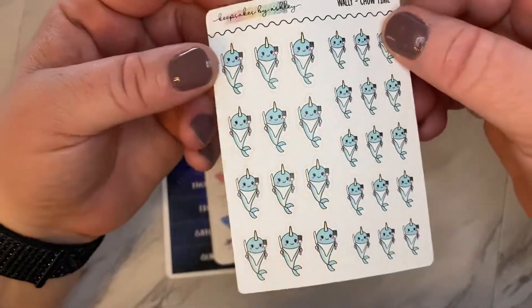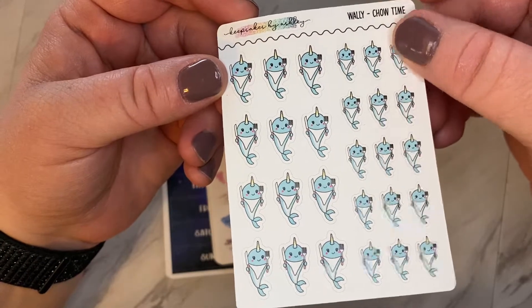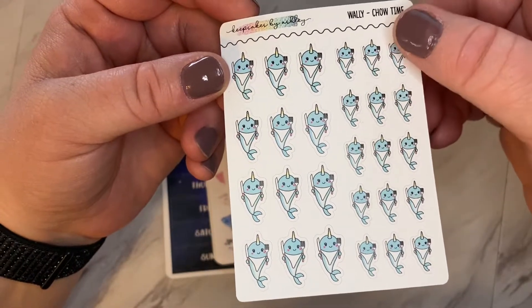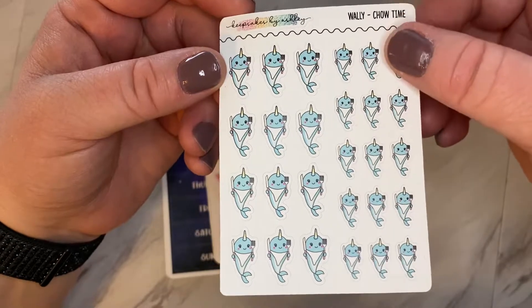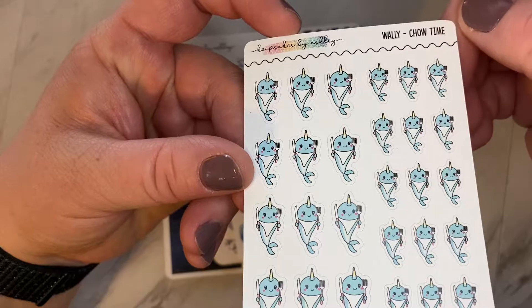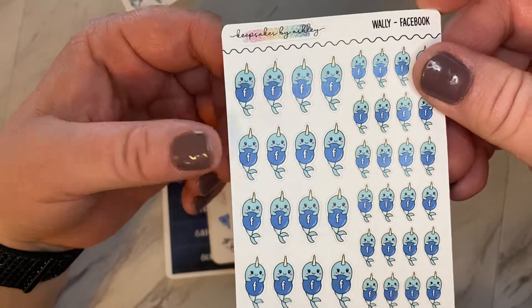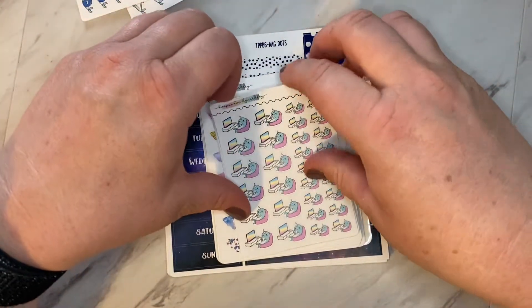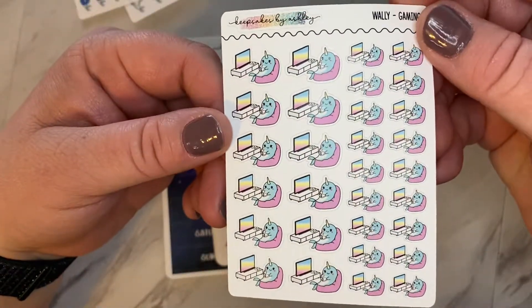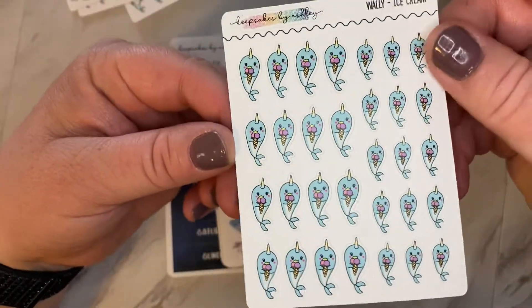I'm going to go ahead and start off by showing you what I got. This is Wally. She has Wally and she also has Nora. I do have a bunch of Noras, so I wanted to grab some Wally. So here's Wally at Chow Time. Got some Facebook Wallys, gaming, ice cream, since summer's coming and we're walking to a Sunsetune ice cream shop.